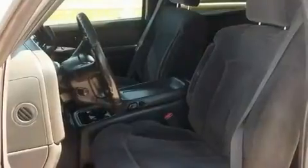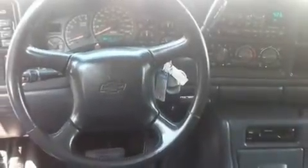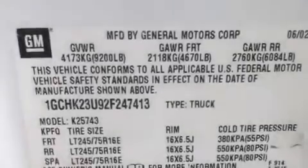Its top features include dual cargo area lights, a security system, a chrome grille, tinted glass, an anti-lock braking system, a passenger side airbag, and air conditioning.